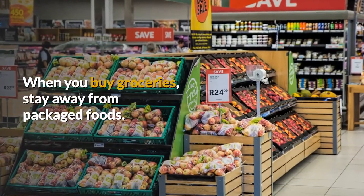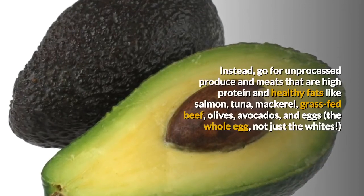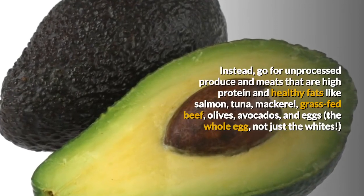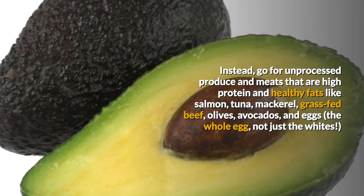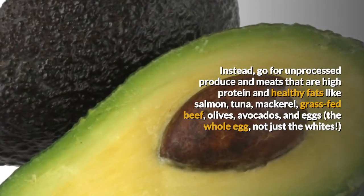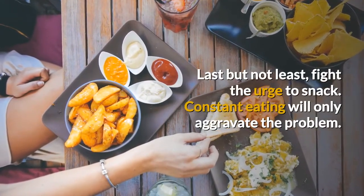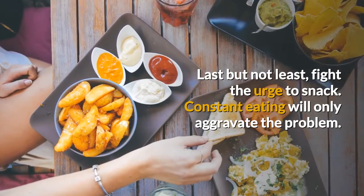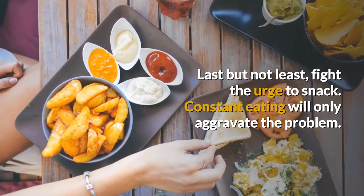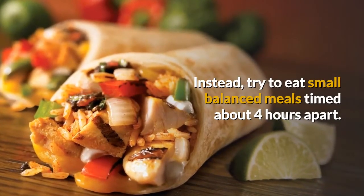When you buy groceries, stay away from packaged foods. Instead, go for unprocessed produce and meats that are high protein and healthy fats like salmon, tuna, mackerel, grass-fed beef, olives, avocados, and eggs — the whole egg, not just the whites. Last but not least, fight the urge to snack. Constant eating will only aggravate the problem. Instead, try to eat small balanced meals timed about 4 hours apart. This will recondition your body to a healthy eating schedule.